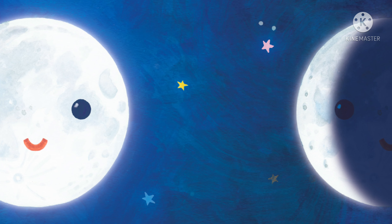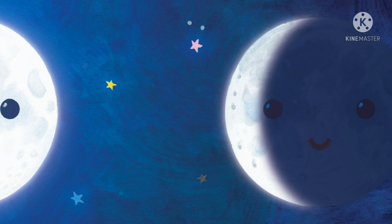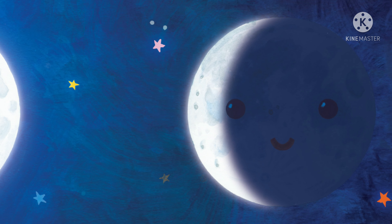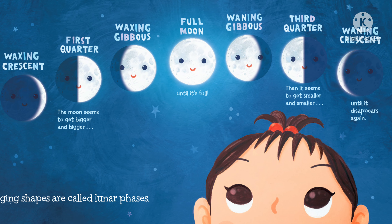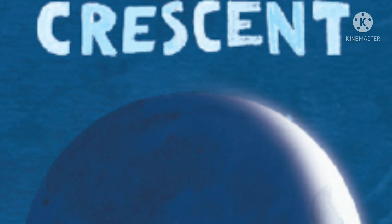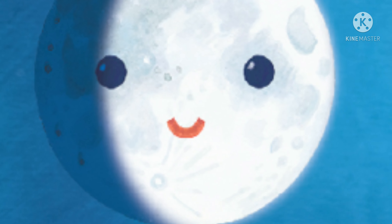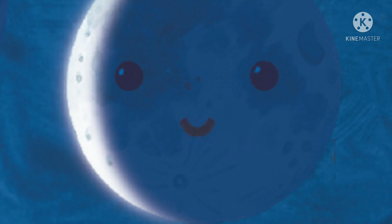Chinese New Year begins on a different date each year because it follows the lunar calendar. The lunar calendar uses the moon to measure passing time. The moon orbits, or goes around, the earth every 29 and a half days. This is a lunar month. As the moon orbits the earth, the earth orbits the sun. Light from the sun shines on the moon, making half of it bright.